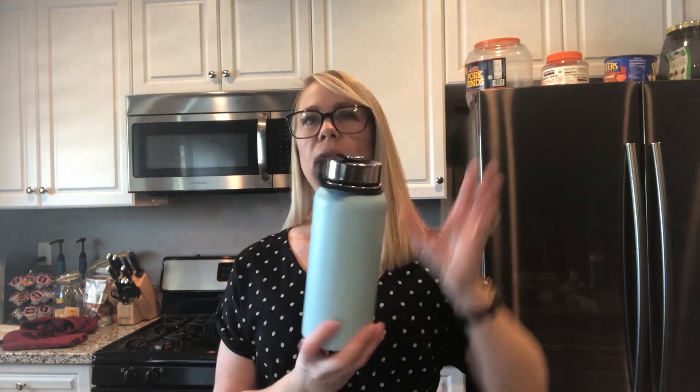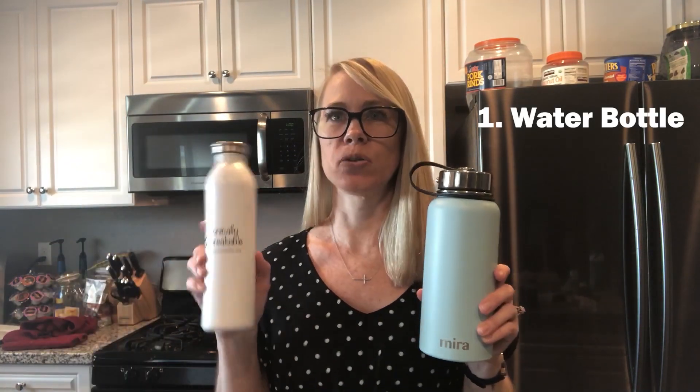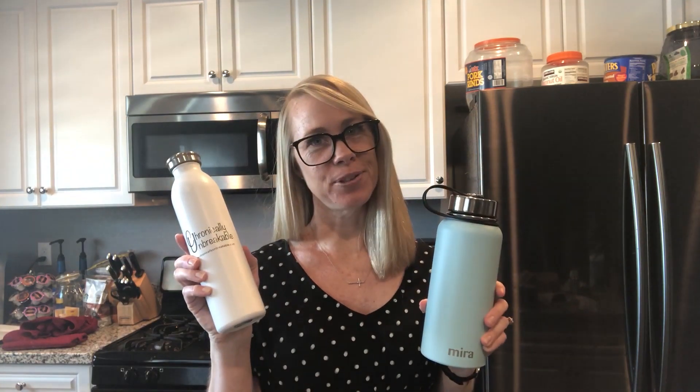First thing I want to recommend is that you get yourself some type of water bottle. I have two that I use all the time. This one holds about 20 ounces and keeps your drinks hot and cold for about six hours each. This larger one holds 32 ounces — it's a bit heavy and not as convenient, but every time I leave the house I make sure to take one of these with me.